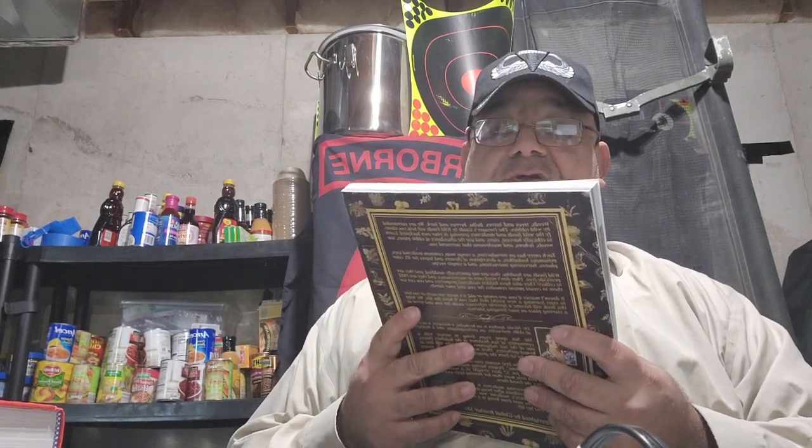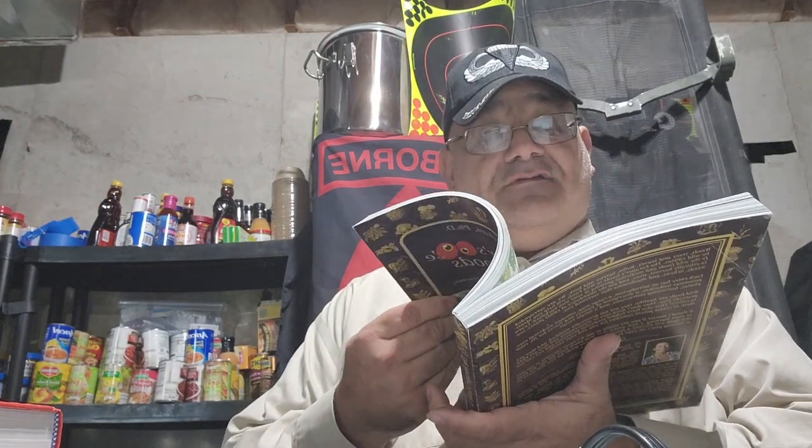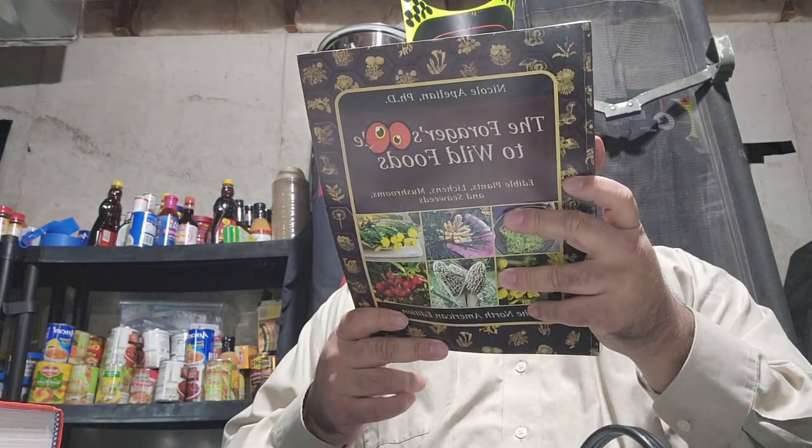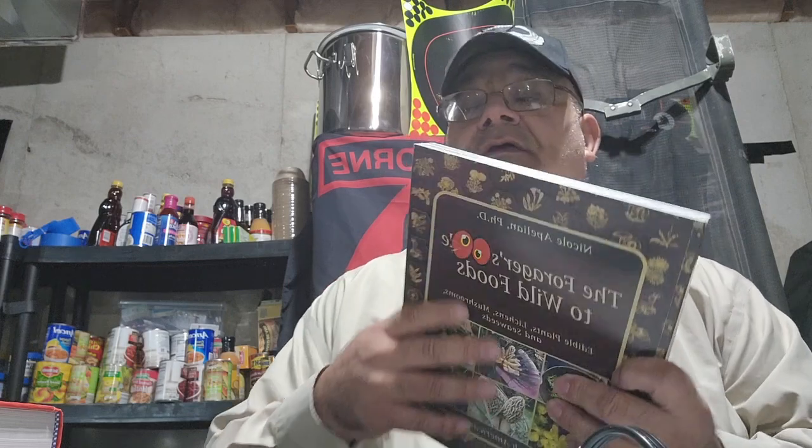My next honorable mention is 'The Forager's Guide to Wild Foods.' The good thing about this book is it's in color and it tells you where things are and what region of the United States they're in. It covers edible plants like mushrooms and seaweeds — forage at your own risk. I like this book a lot and I've learned a lot from it. It's hard to forage in the winter, but it's a great resource.